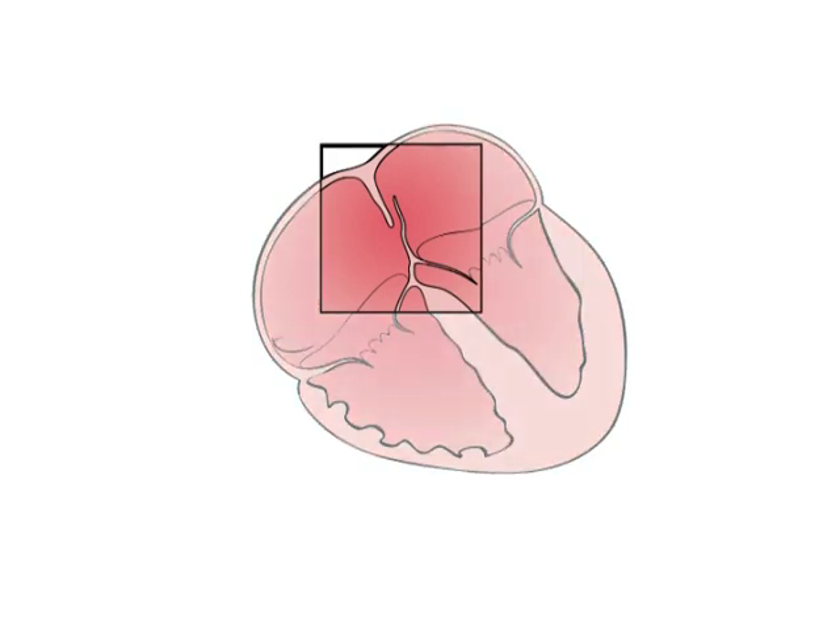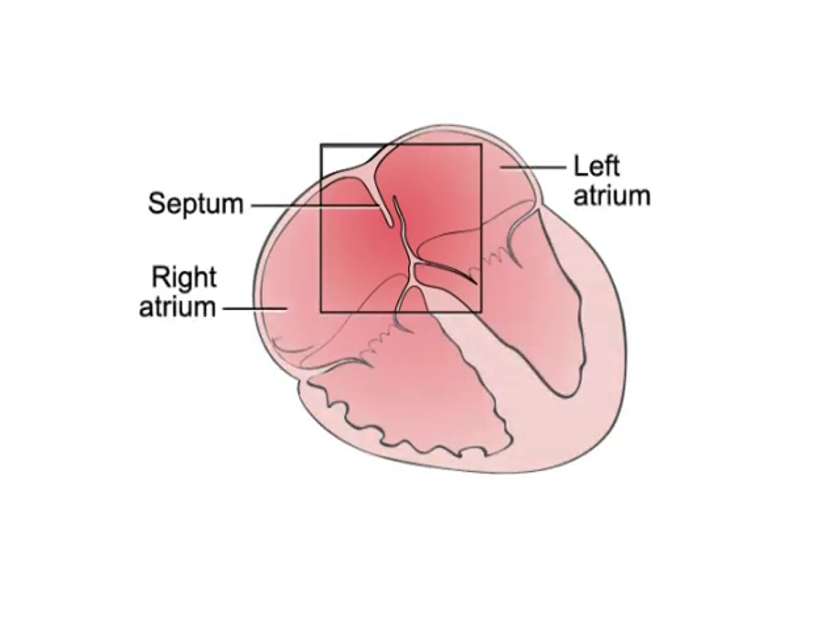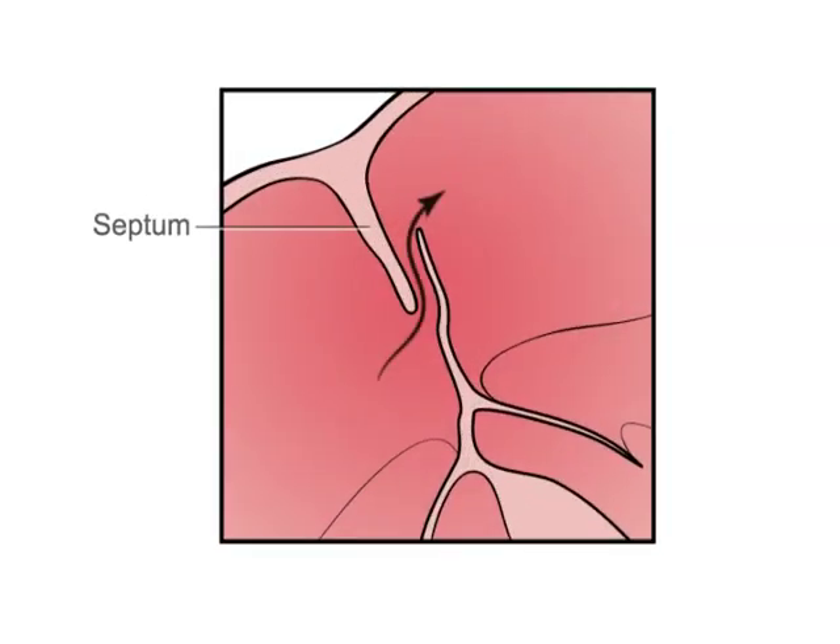Babies are born with an opening in the wall between the heart's two upper chambers, and this opening normally closes soon after. If it doesn't close completely but remains leaky into adulthood, it's called a patent foramen ovale and can cause problems for your heart.